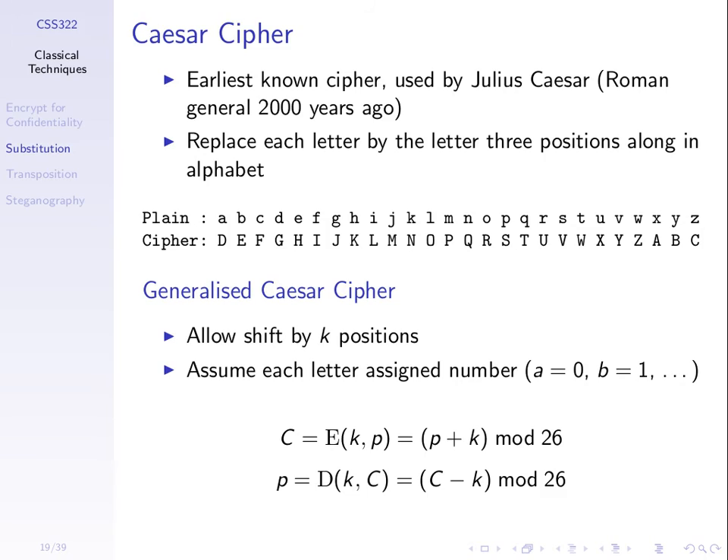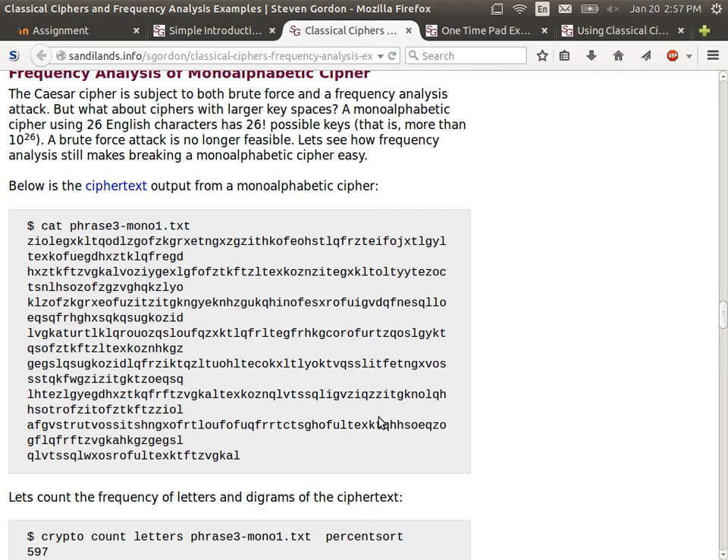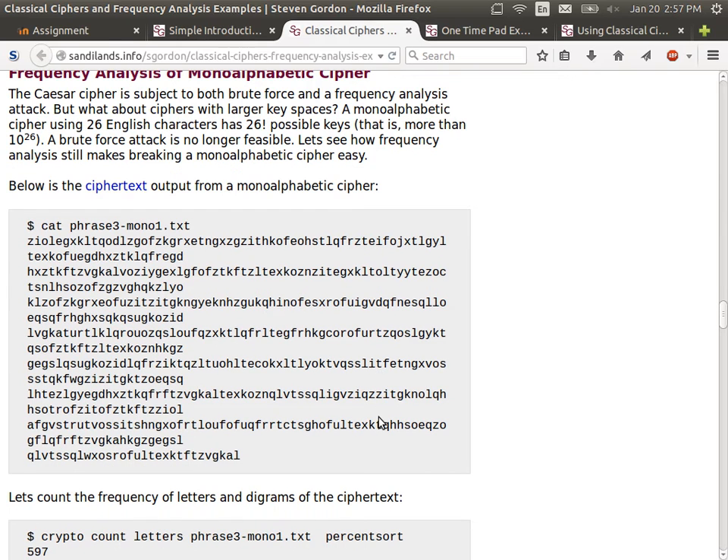The next example on that web page — a monoalphabetic cipher — takes 10,000 years for the fastest computer to break with a brute force attack, so brute force is not possible. But cryptanalysis turns out we can do in 10 or 15 minutes by hand. We start with some ciphertext the attacker has. We know it's the monoalphabetic cipher, but we don't know what mapping or arrangement of letters was used — we need to find that out.